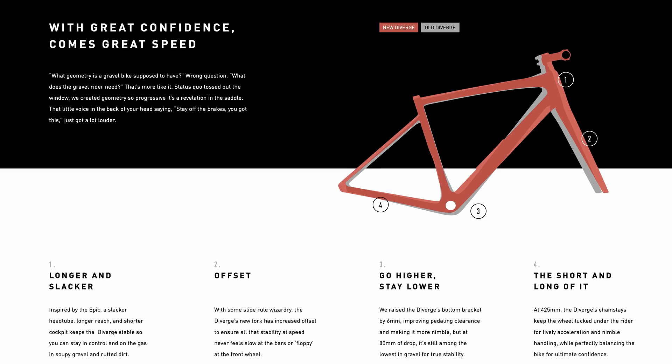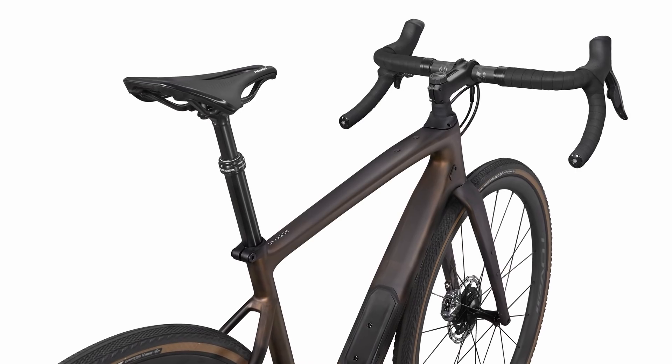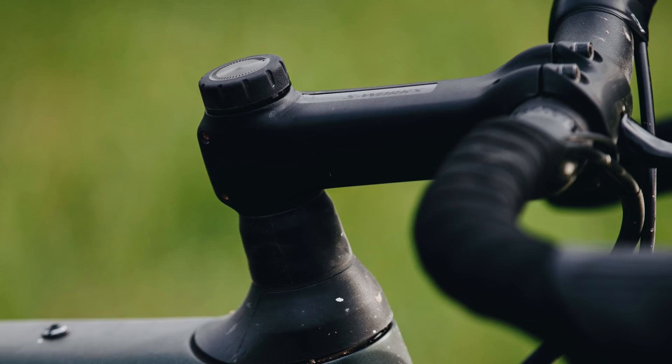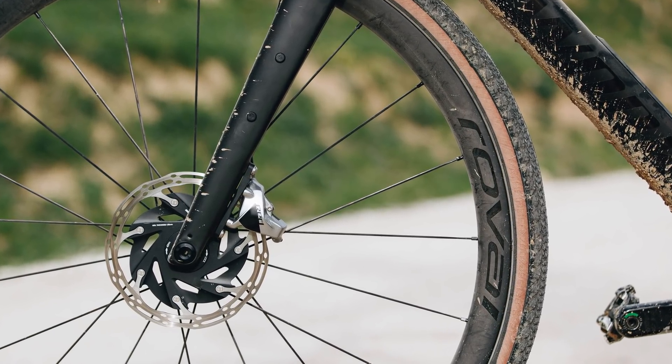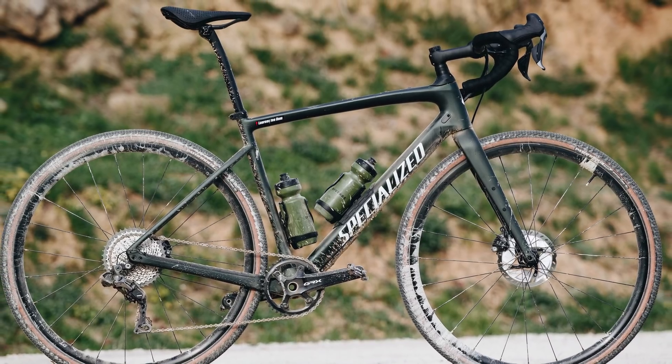Geometry on gravel bikes differs from road and cyclocross bikes. The new Diverge has been updated and inspired by Specialized's Epic mountain bikes, so it's longer and slacker than what went before. The head angle is more laid back and the reach is longer, combined with shorter stems to give the right fit with improved handling. On a size 56 that means a 13mm longer reach — quite a big change — but used with a shorter stem of 80–90mm rather than 110–120mm. The fork offset has also been increased by 5mm, coupled to a 1-degree slacker head angle and a 38mm longer wheelbase, giving a bike that should be a lot more stable at speed and over gravel.